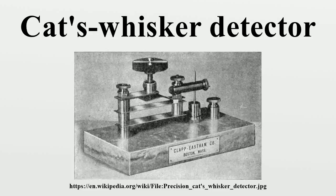A cat's whisker detector is an antique electronic component consisting of a thin wire that lightly touches a crystal of semiconducting mineral to make a crude point contact rectifier. Developed around 1904 by early radio researchers Henry H. C. Dunwoody, W. Pickard and others, this device was used as the detector in early crystal radios from the early 20th century through World War II, and gave this type of radio receiver its name.